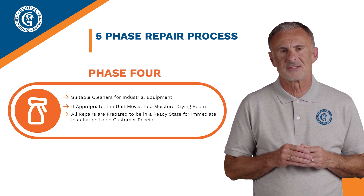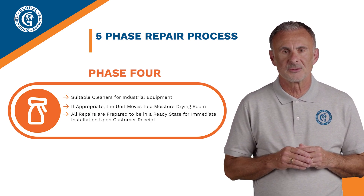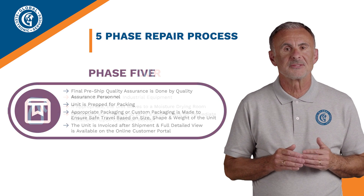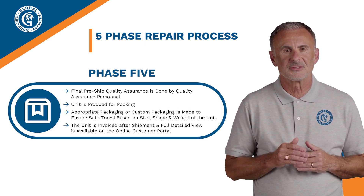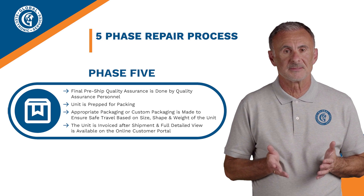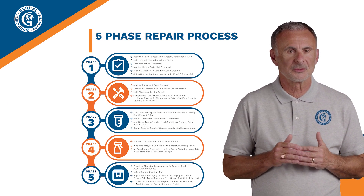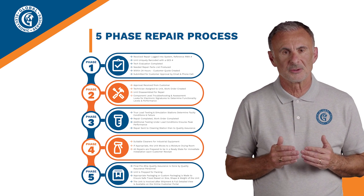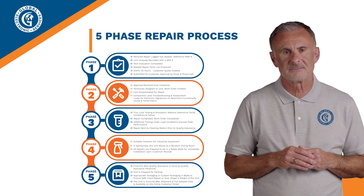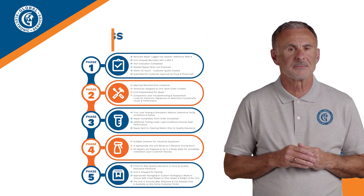Phase 4: the unit is cleaned, dried if needed, and prepped to be ready for immediate use upon delivery. Phase 5: a final quality check ensures everything meets our standards before secure packaging and shipping. Full repair details are available in our online customer portal. That's our 5 phases to ensure top quality repairs for our customers.